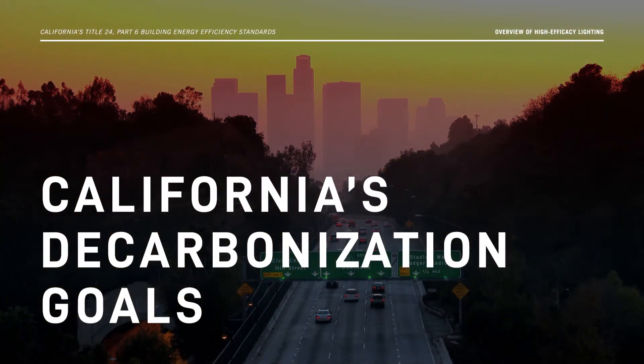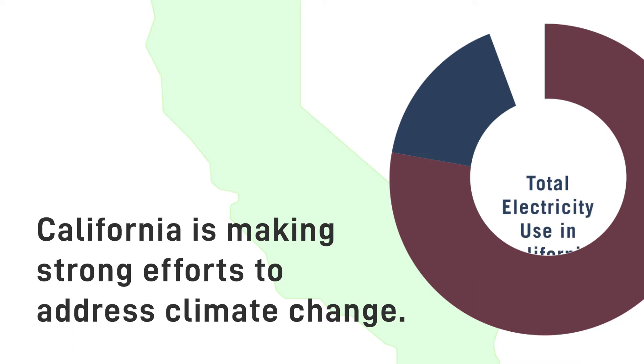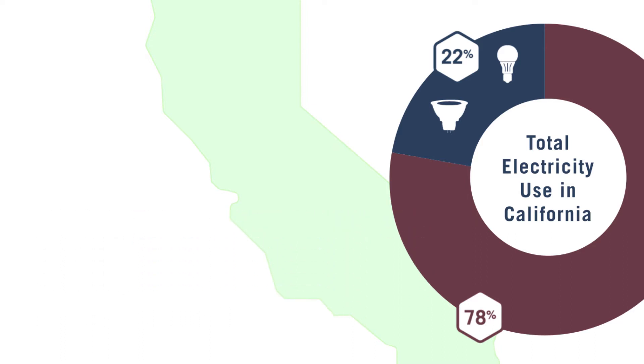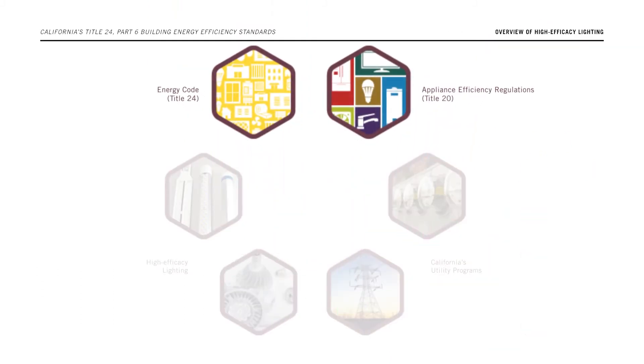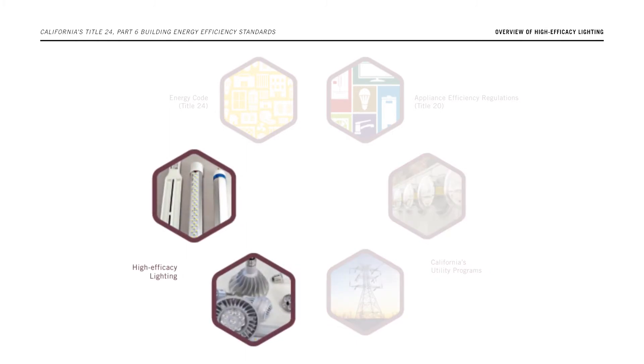The high-efficacy standards are also important for California's decarbonization goals. California is making strong efforts to address climate change. Lighting accounts for approximately 22% of the total electricity use in California homes. Using less energy can reduce carbon emissions, which contribute to climate change. The state's Energy Code and Appliance Efficiency Regulations, along with utility programs that promote efficiency, are an important way to reduce this energy use. High-efficacy lighting helps make California's decarbonization goals easier to achieve.